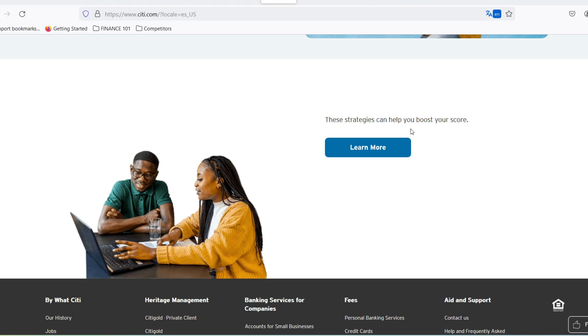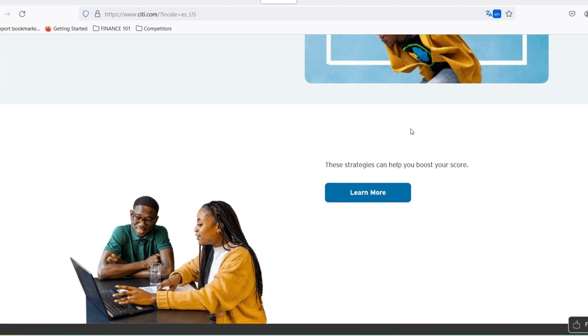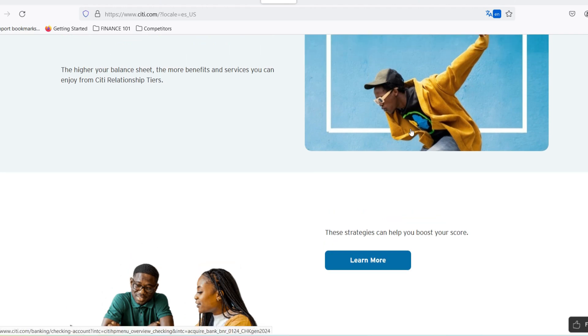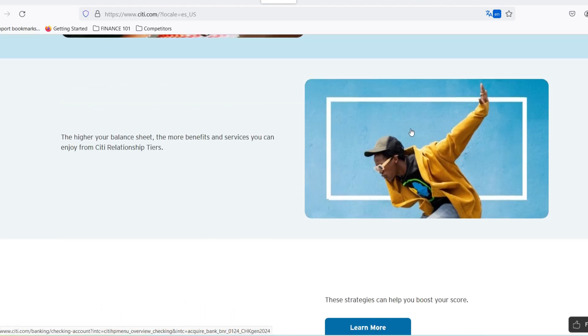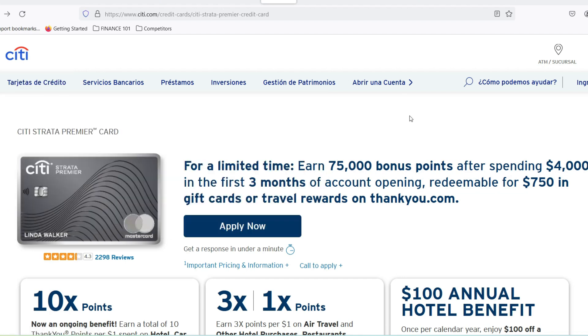Airport Lounge Access: picture this — you've just battled security lines and the pre-flight scramble. Now, instead of being crammed into a crowded terminal, you can unwind in a luxurious airport lounge. The City Premier Miles card might grant you complimentary access to Priority Pass select lounges, offering comfy seating, complimentary refreshments, and even Wi-Fi to stay connected.